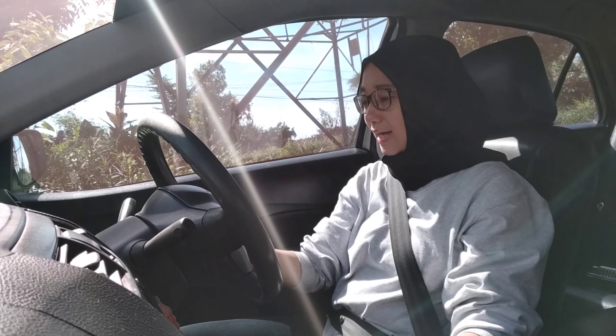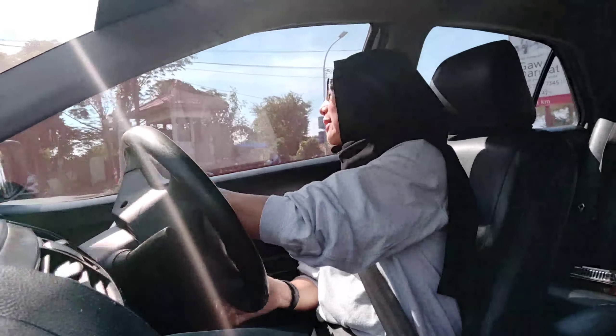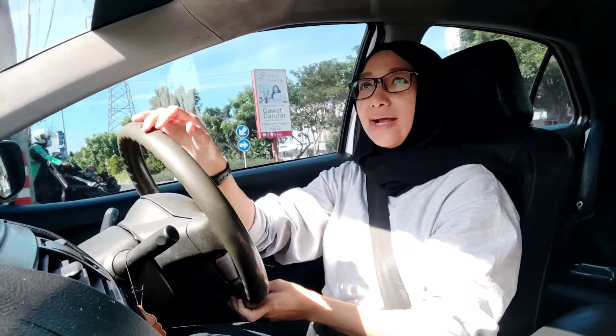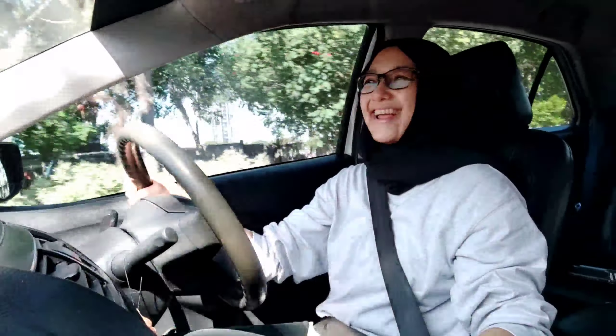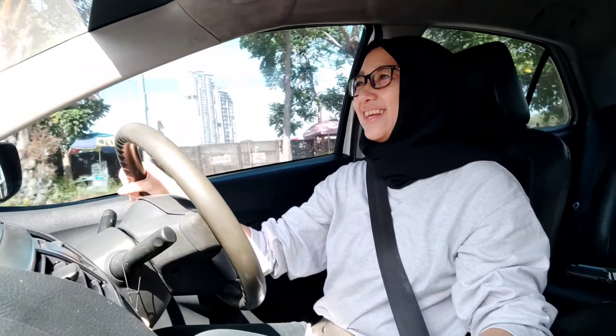Di sebelah kiri sini tidak ada airbag, jadi untuk fitur penumpang sebelah kiri tidak ada airbag. Di setir juga nggak ada airbagnya. Kalau tipe yang Vios itu ada airbagnya — di setir maupun di penumpang sebelah kiri. Tapi karena ini yang versi taksi, tipe limo memang tidak ada airbagnya. Tadi sempat kita coba waktu berhenti, mesinnya agak nggak stasioner gitu, mungkin harus dicek lagi.